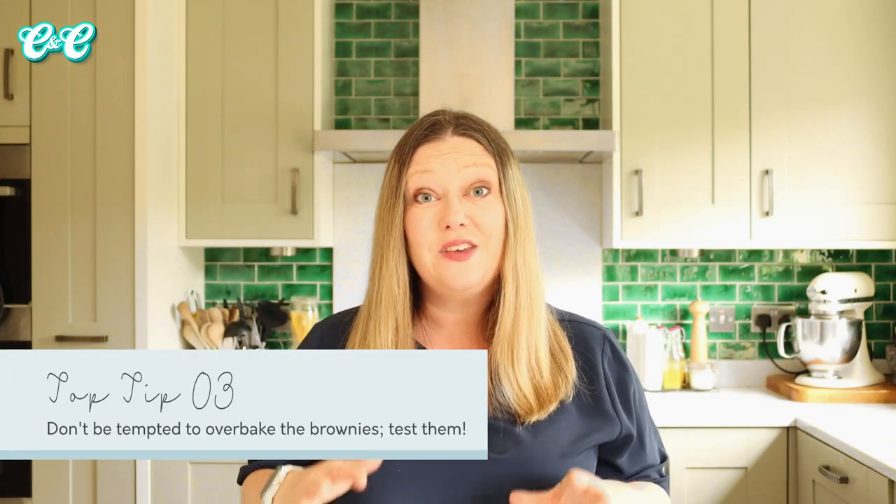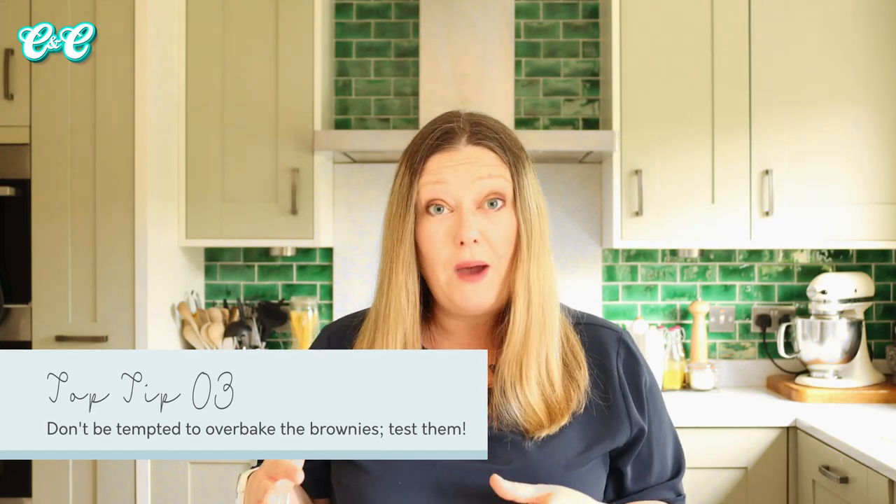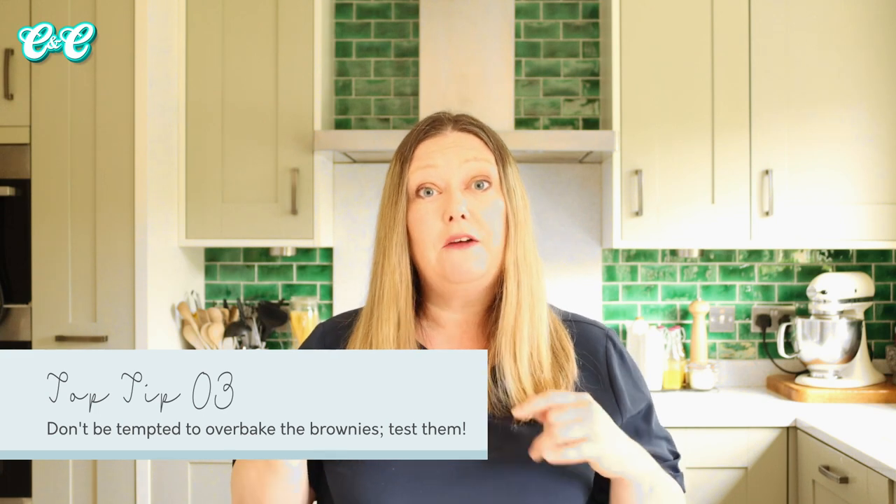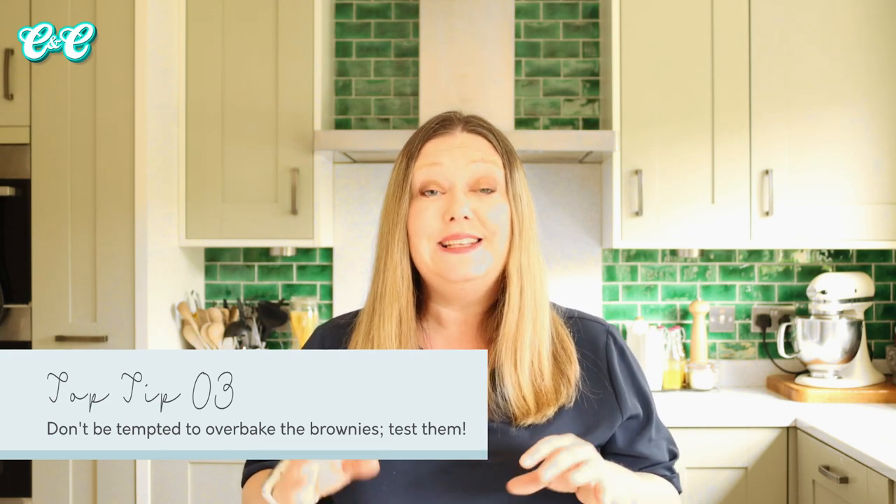Number three is all about cooking time. You want to bake these for about 30 to 35 minutes - you don't want to go any further or you'll end up with a more cakey texture. After about 25 to 30 minutes, test your brownies with a cocktail stick or skewer going in one inch from the edge. It should come out clean and maybe with a few brownie crumbs, but it doesn't want to come out with raw batter. If you test the middle it will still seem uncooked, but don't worry - it will cook as it cools down and give us that really fudgy brownie texture.